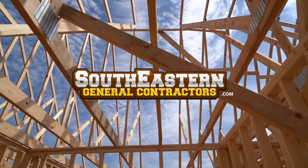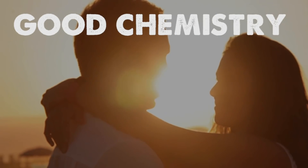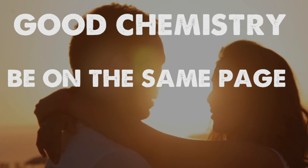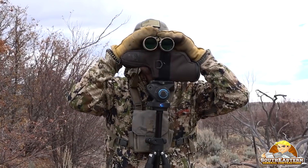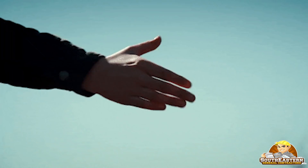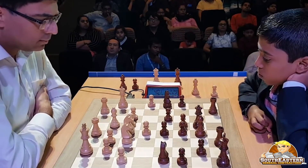This is John with southeasterngeneralcontractors.com. Finding the right general contractor is like finding a spouse — you have to have good chemistry, you have to be on the same page, you have to work well together, and you have to trust each other. By the end of this video, you will be aware of the most common red flags to look for when hiring a general contractor, along with a few strategies for finding a general contractor that you'll love.